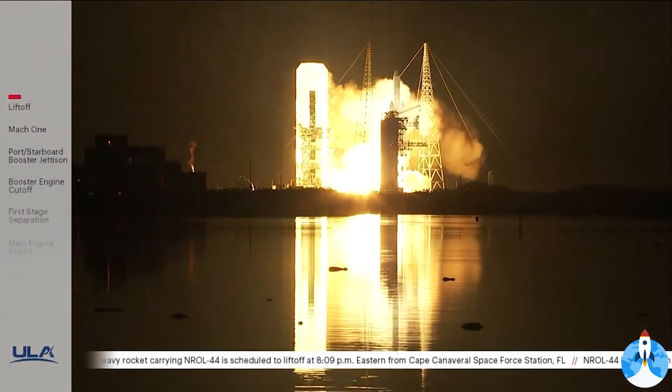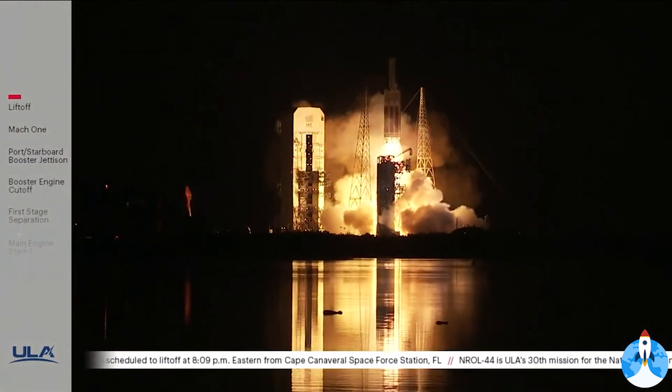Liftoff — the United Launch Alliance Delta IV Heavy rocket carrying the NRL-44 mission for the National Reconnaissance Office.